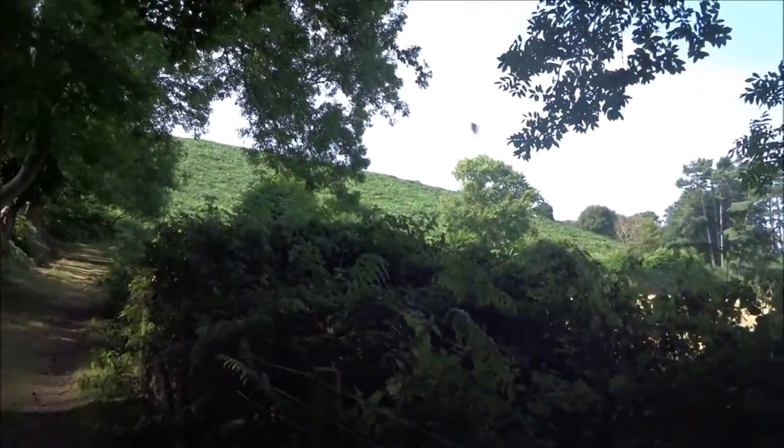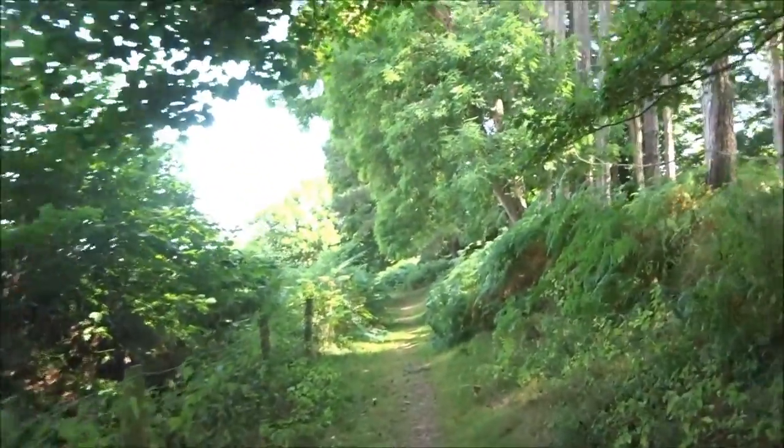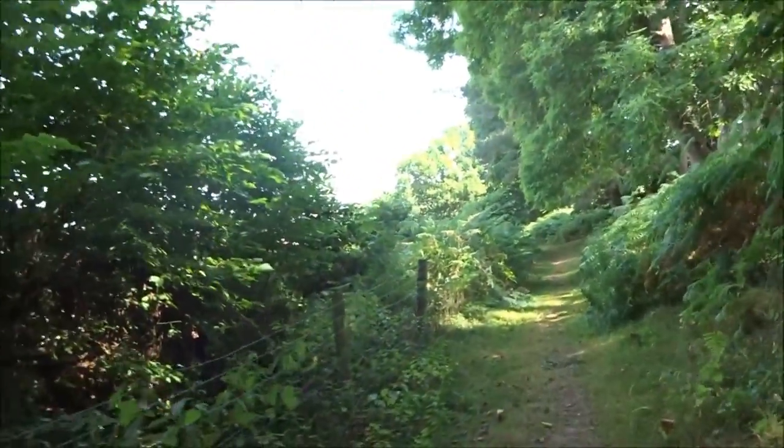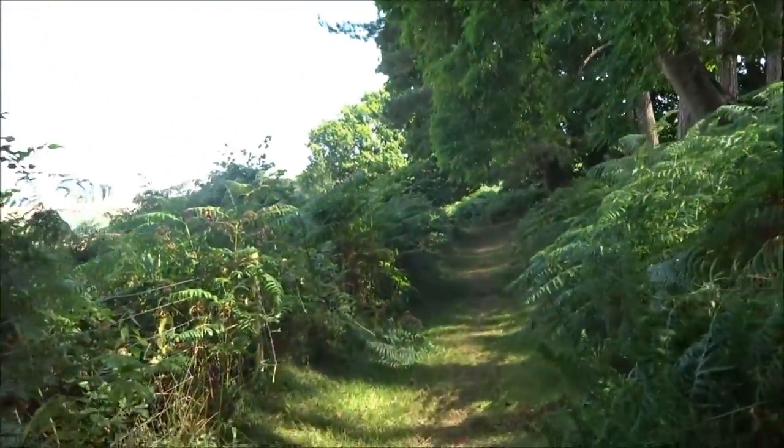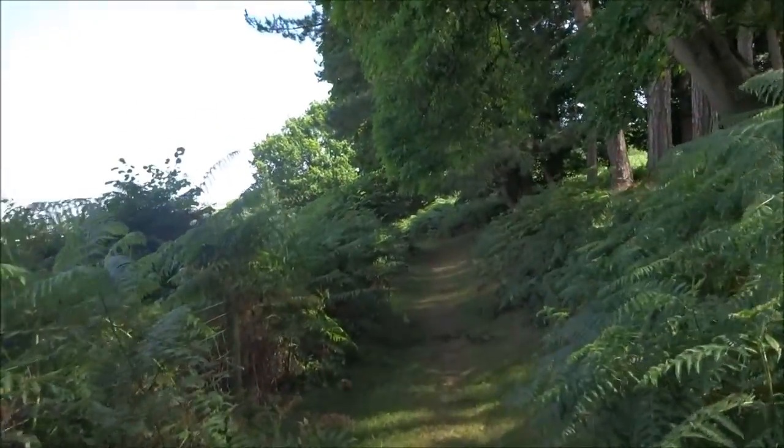But anyway, it's given us a bit of variety. We've been up, we're down. We're doing a bit of the Coleridge Walk. It's all a learning curve, see? This is well maintained. This takes me back to Holford.